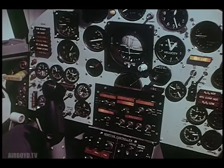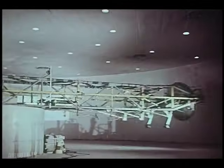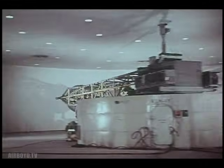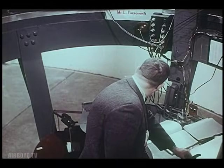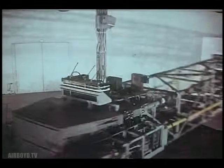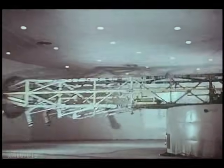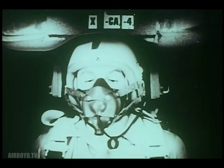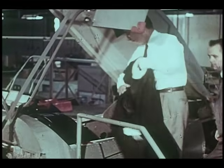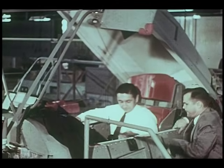Practice in the flight simulator was just one phase of pre-flight preparation. Another took place in the centrifuge at the Navy's Air Development Test Center at Johnsville, Pennsylvania. There, pilots learned how to take the heavy G forces they would meet when they flew the X-15 up into space and back down again. Hours of training in the centrifuge, added to hours in the simulator, extended the pre-flight pilot training period into weeks and even months.